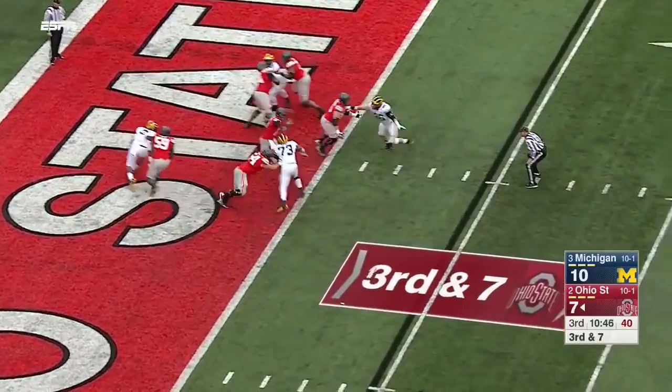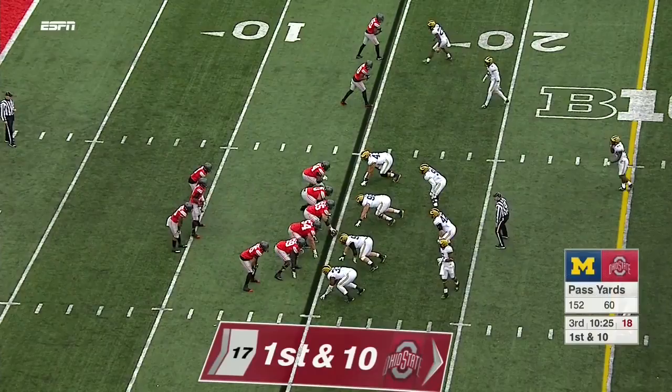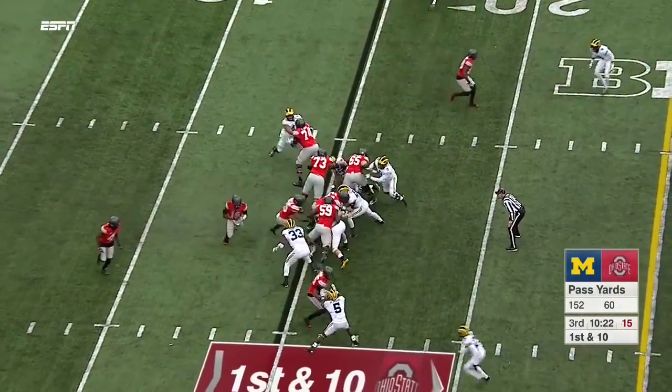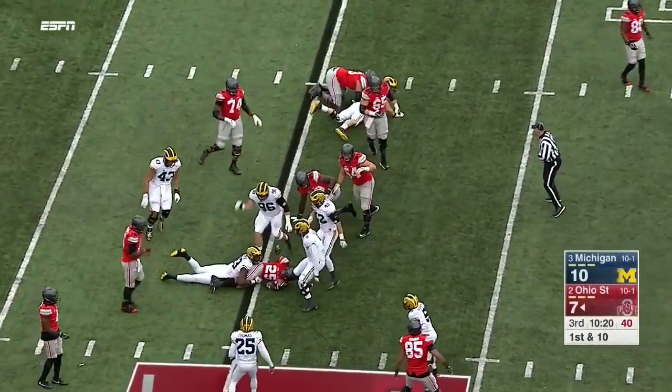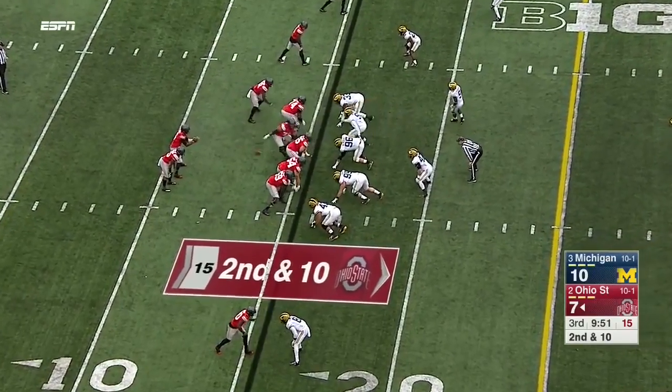Reigns rush forward. Barrett steps up, delivers — catch made by K.J. Hill. Didn't play man. Now Weber, who's had a tough go of it. Soft coverage and they were able to execute.